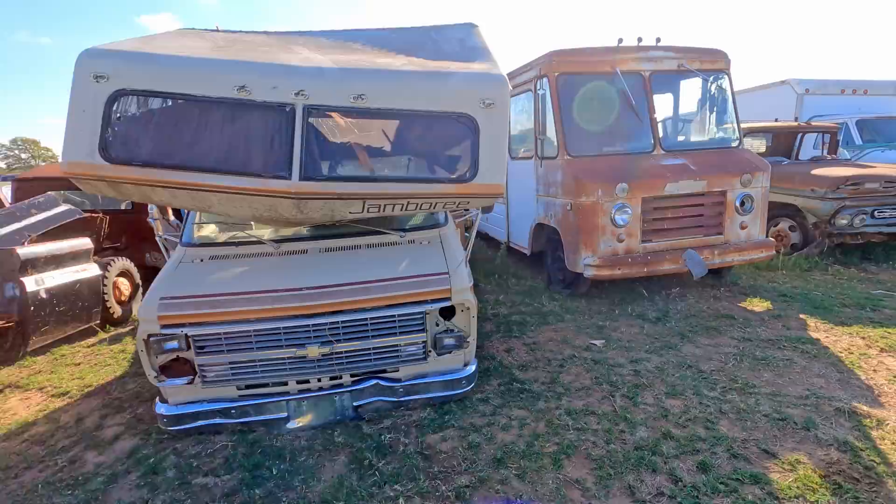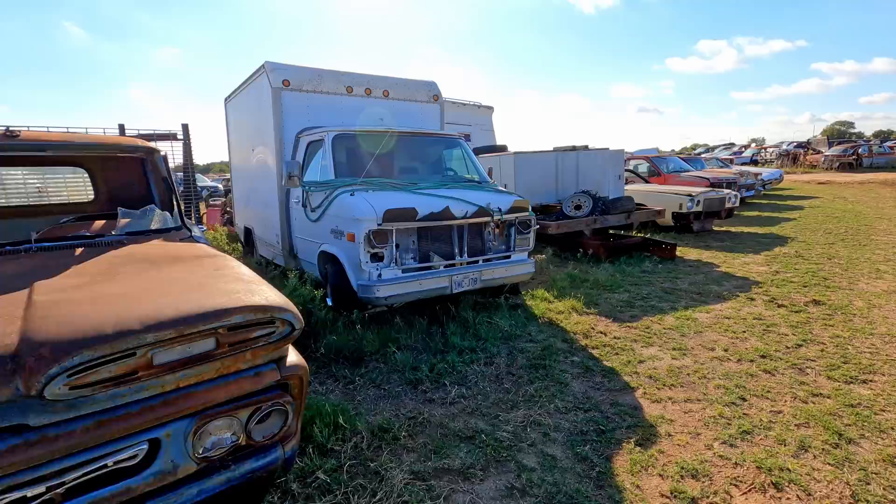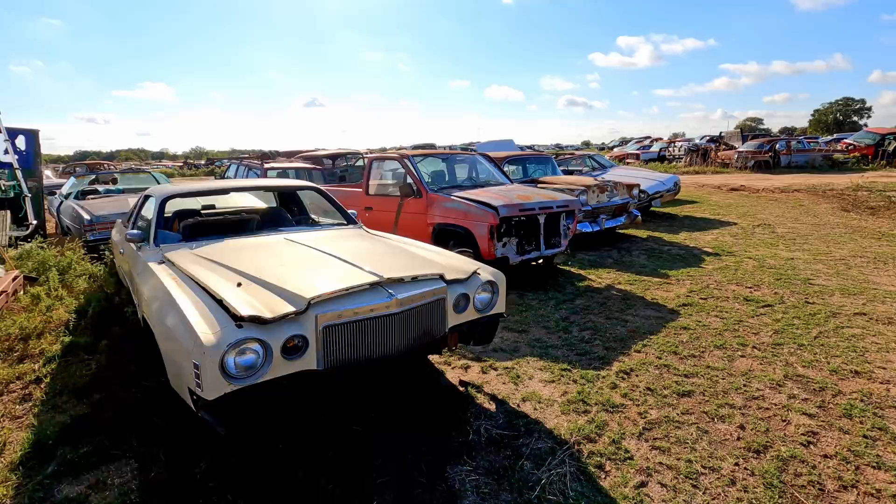Bunch of square bodies right here. GM stuff. I don't know if they have it organized according to make and model or if it's just kind of everywhere. I didn't really ask that. But just judging by looking at the rows, I'm guessing it's just kind of everywhere.